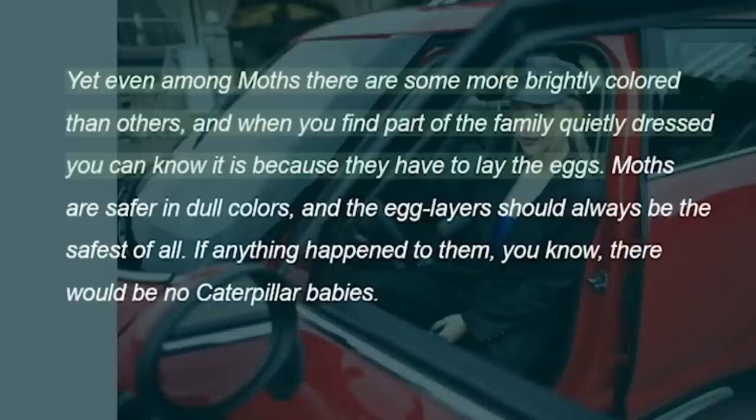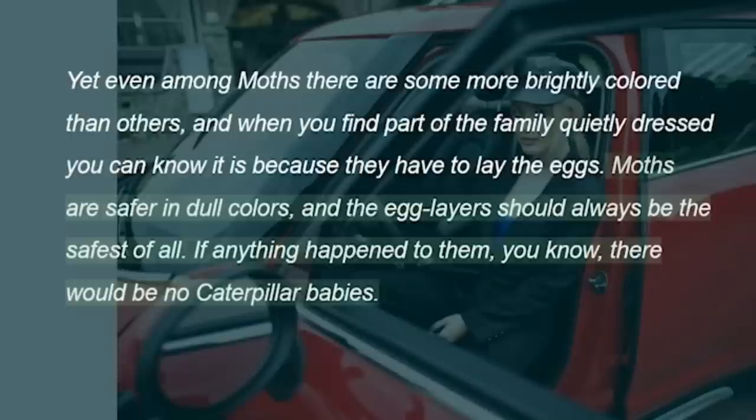Yet even among moths there are some more brightly colored than others, and when you find part of the family quietly dressed you can know it is because they have to lay the eggs. Moths are safer in dull colors, and the egg layers should always be the safest of all. If anything happened to them, you know, there would be no caterpillar babies.